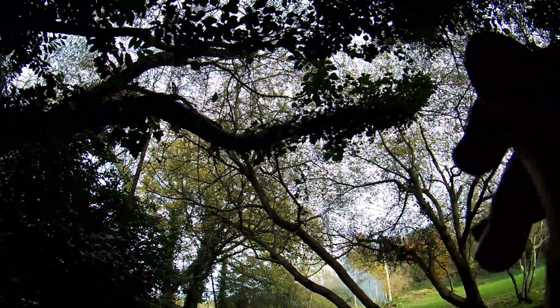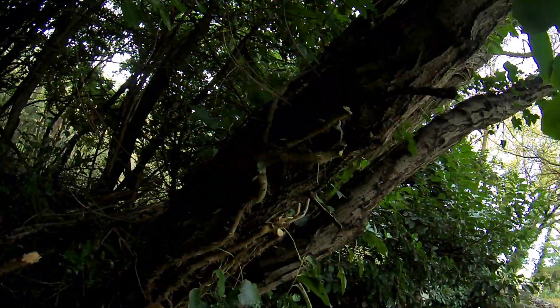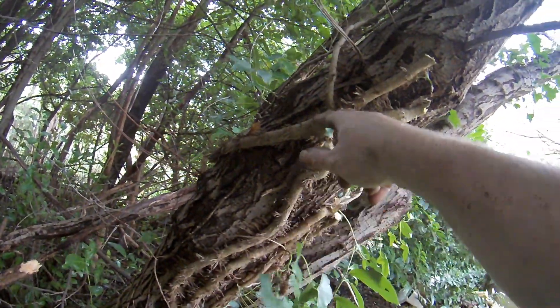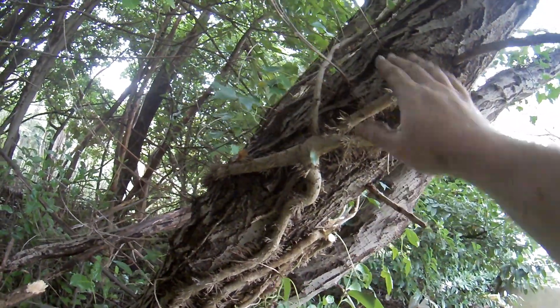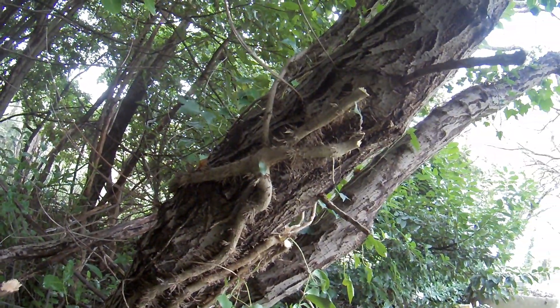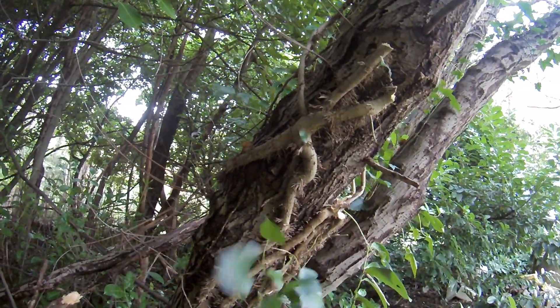I've managed to clear as far as I can reach up there. Unfortunately the stuff at the top is just going to have to stay and die in place because it won't pull off. The ivy is really weird — it's come up, crossed itself and joined into each other, forming a crisscross lattice all the way up the tree. I'll try and get at the base here but I can't do anything further up.